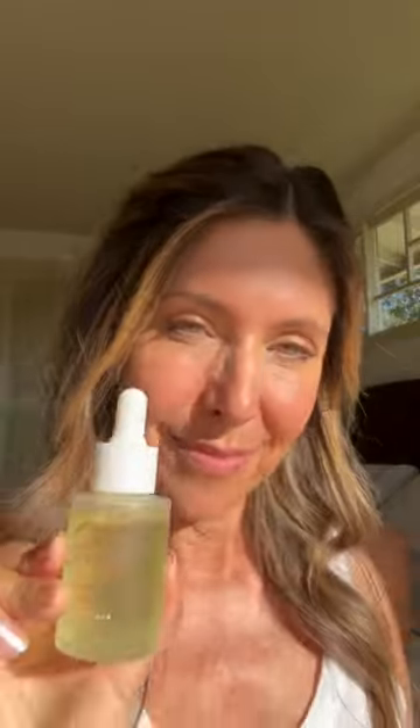Is adding facial oils to your skincare routine worth it? Absolutely! I've been using them for years now and my latest obsession is the Julep Beauty Rosehip Oil.